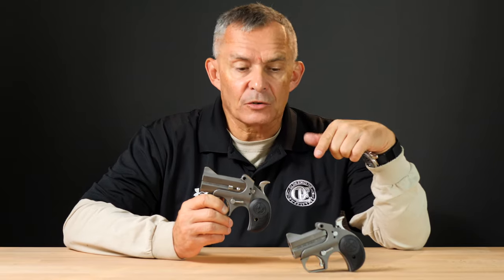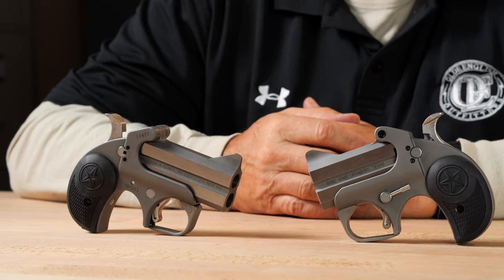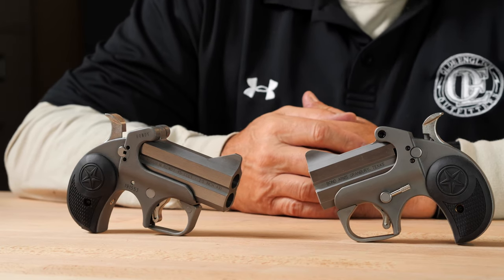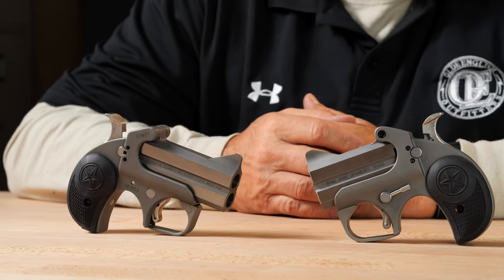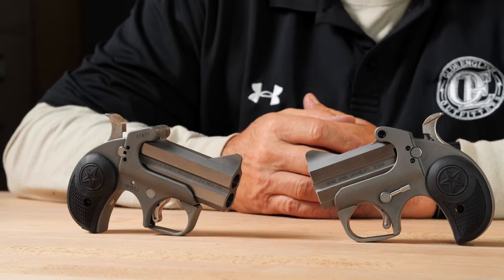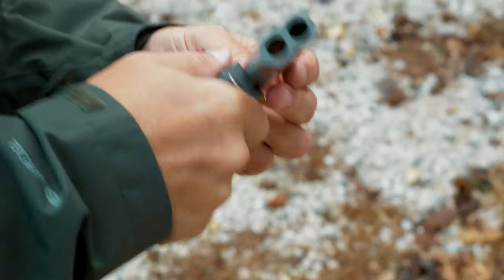The interchangeability of barrels and grips applies to these guns even though they're significantly less expensive than Bond's normal line — it still applies. You can still change grips, you can still change barrels. We have a reasonable amount of interest in these, so we've got a couple in stock and can always order more. The Roughneck — the 9mm — currently goes for $269 here at Old English. The Rowdy — the 2.5-inch .410/.45 Colt — goes for $289.